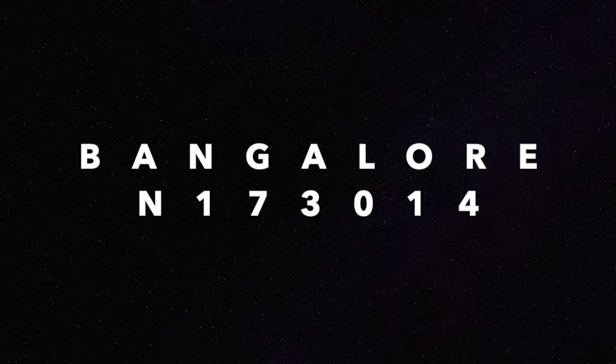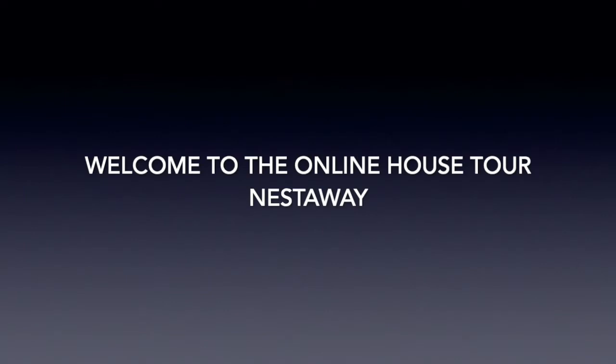Bangalore M173014. Welcome to the online house tour by Nestaway.